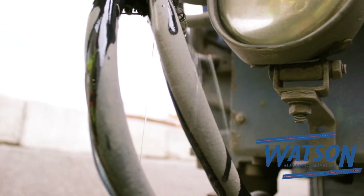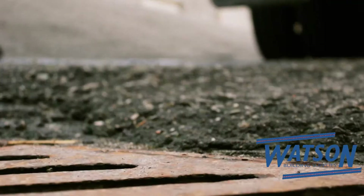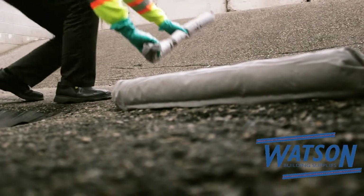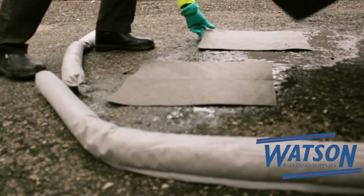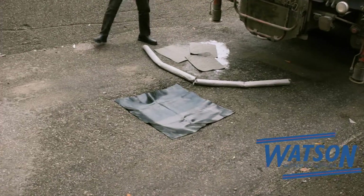If the spill isn't manageable, then dispatch or a supervisor will provide instructions on how to proceed. In the case of a larger spill, or in the event where it may go into a sewer or waterway, we'll use a drain cover, followed by absorbent socks to contain the spill, and finally absorbent pads to absorb any of the spilled material.